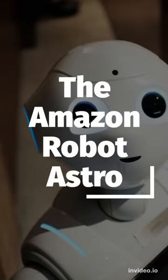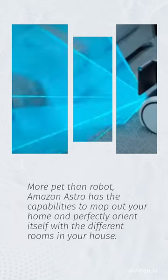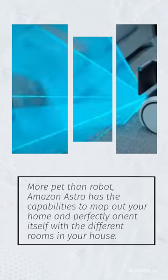The Amazon Robot Astro — more pet than robot. Amazon Astro has the capabilities to map out your home and perfectly orient itself with the different rooms in your house.